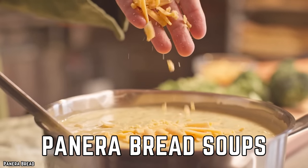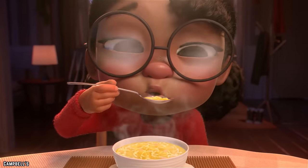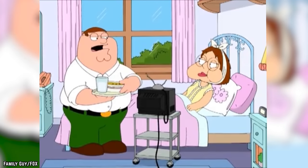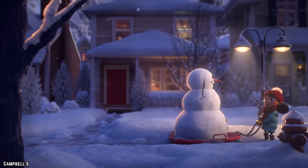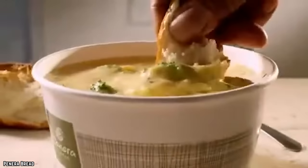Panera Bread Soups. When the air is getting crisp and sweater weather descends, a warm bowl of soup brings much-needed comfort from the cold, warming the body and soul from the inside out. Just the word soup brings to mind the nourishing security of a bowl of chicken noodle when getting the sniffles, or the cozy warmth of a creamy tomato soup on a winter's evening. Soup — like a hug for your insides. That is, unless it's being ordered from Panera Bread.